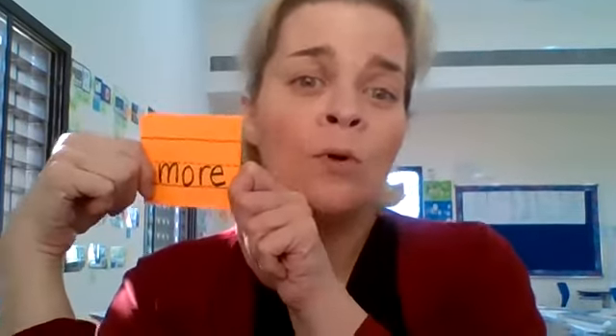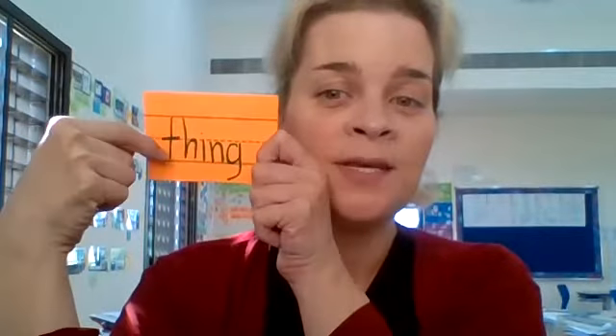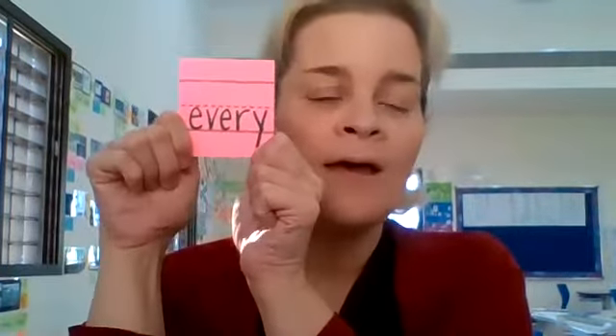The other words we're going to look at don't break the rules — they're actually spelling words. So the first word is 'more' — M-O-R-E. And 'thing' — T-H-I-N-G. And 'any' — A-N-Y. Remember, Y next to a consonant gives it the E sound. And 'every' — E-V-E-R-Y. Again, consonant next to Y makes the E sound.